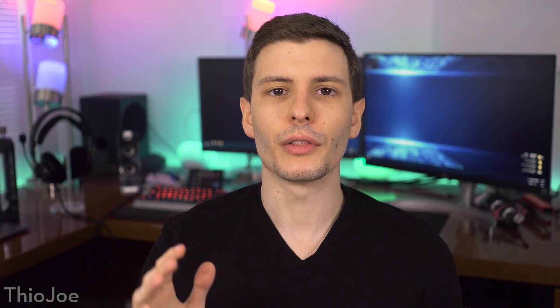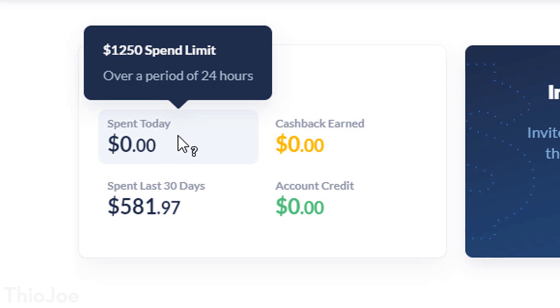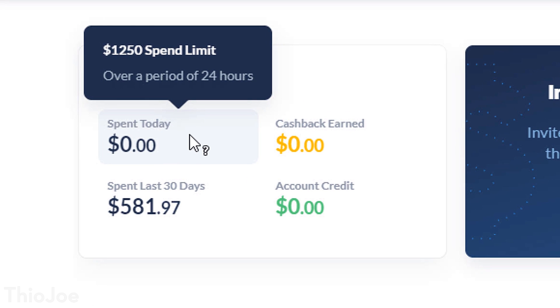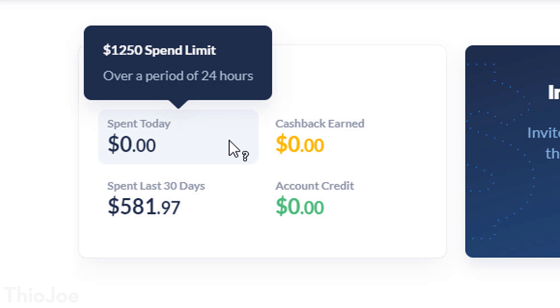As for how payments actually work, you do have to attach a bank account to your privacy.com account. The charges will come directly out of your bank account and appear as a privacy.com charge, so it acts more like a virtual debit card than a credit card. You can attach more than one bank account, so you can have multiple payment sources for different cards. The website does assign some limitations depending on your activity — for example, there's a daily spend limit and a monthly spend limit, and you can apparently request an increase.